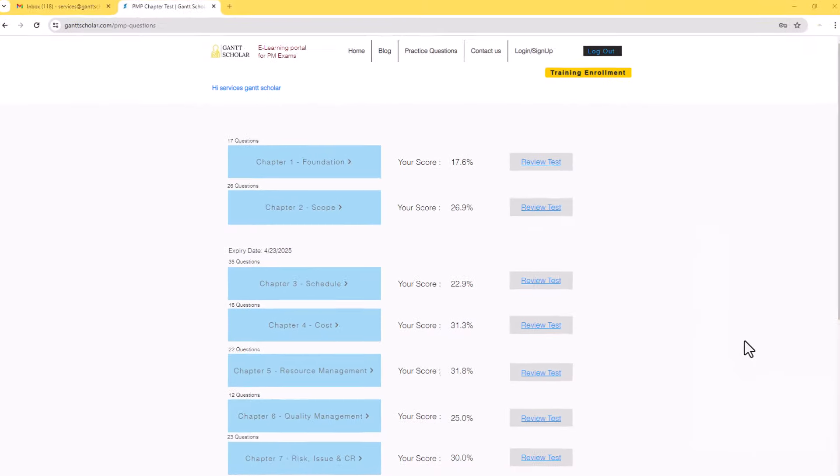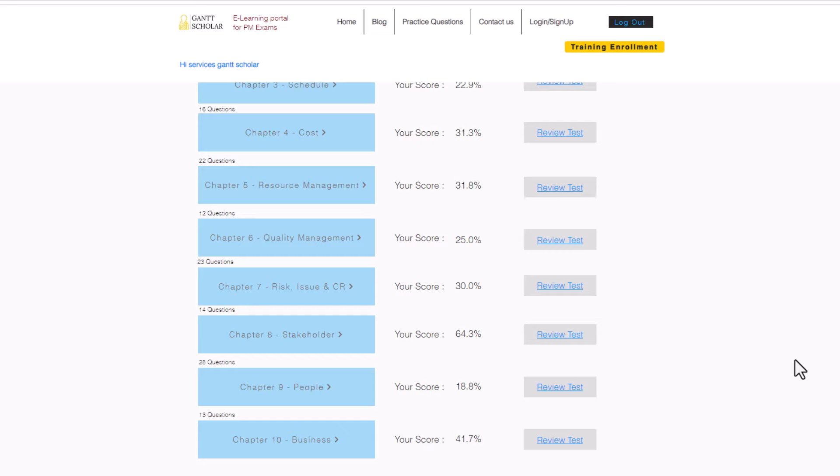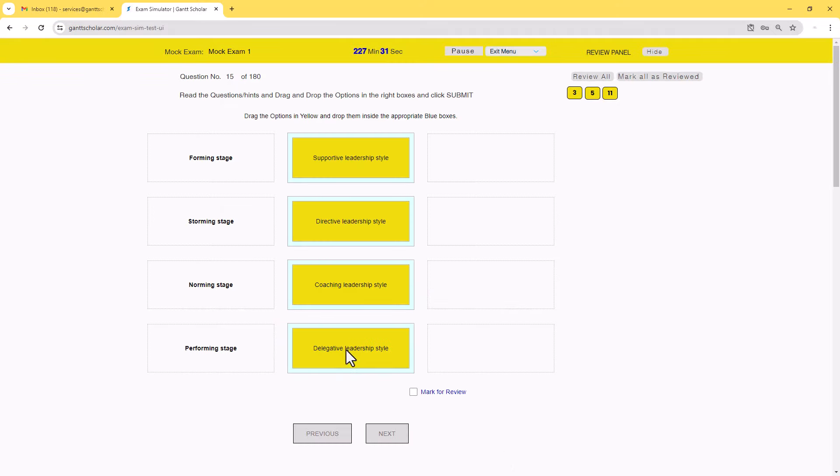Additionally, you will receive 10 module tests to validate your understanding of the concepts covered in each module. On top of this, we provide an external mock exam simulator loaded with features and question types you will encounter in the real exam.